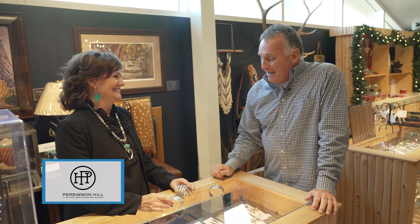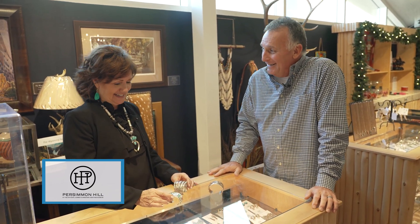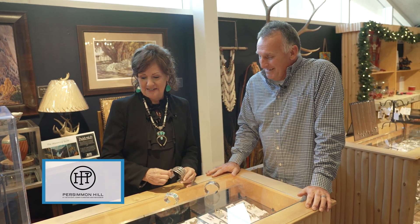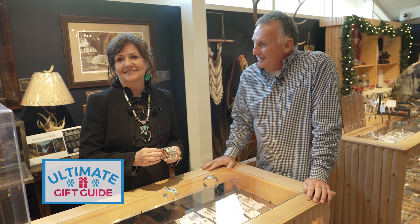We have beautiful one-of-a-kind pieces, and one of the largest jewelry selections in the state. You really have to come see it.